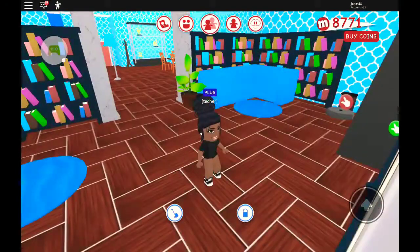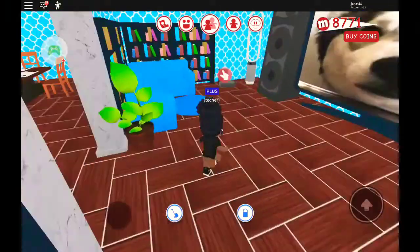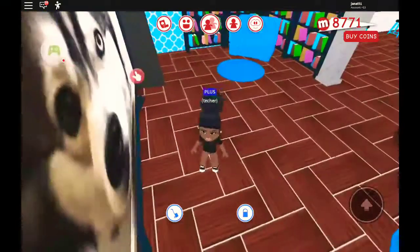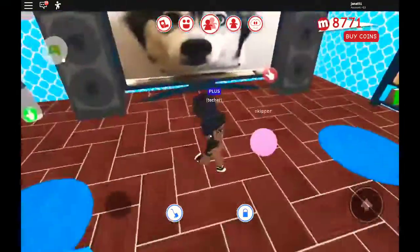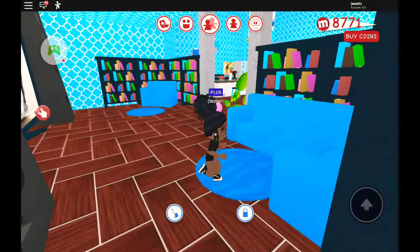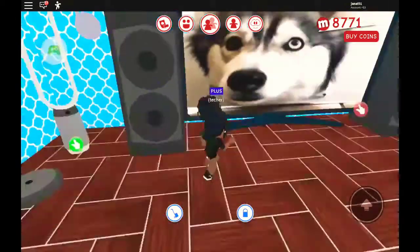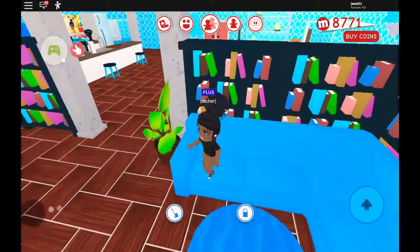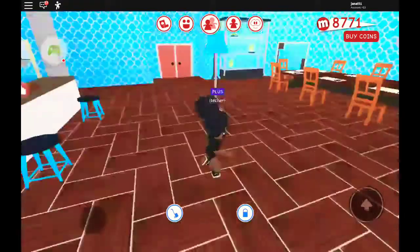And then we have the living room. I really like the living room. So this is the living room — I really like it. I like all the books beside and stuff. I feel like it feels really comfy in this room. Anyway, let's move on to another room.